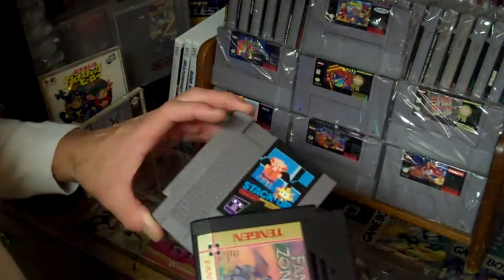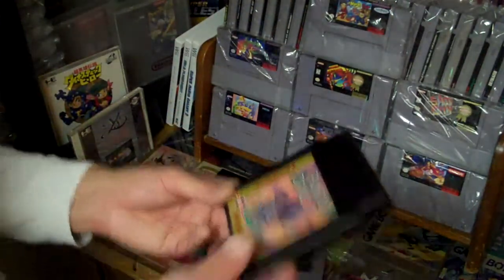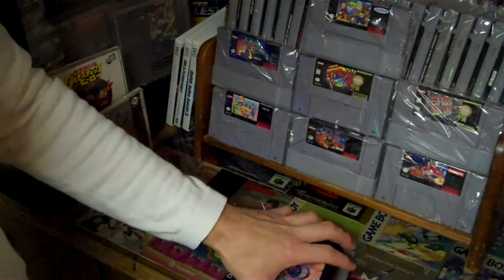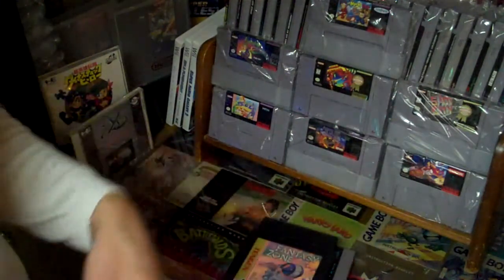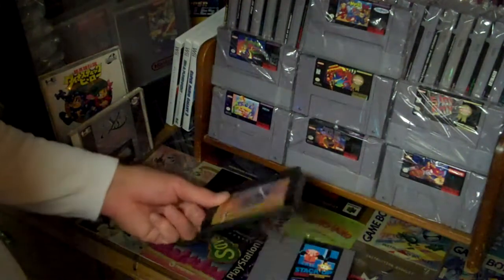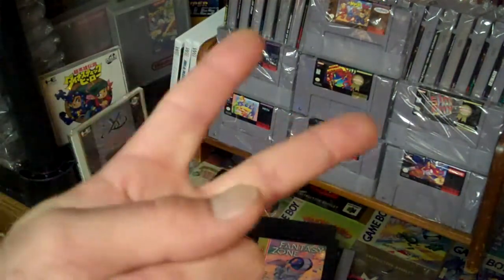Like I was saying in the last pickup video, there's not many places I can go to find games anymore, so I was glad to find these two. I think this week I'm going to end up ordering some stuff online, because I'm going after specific titles now — there's really no more big groups of games I can find locally. All right guys, quick video, I'll see you later, peace.